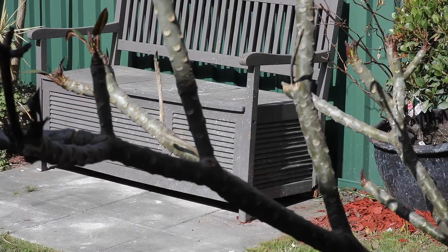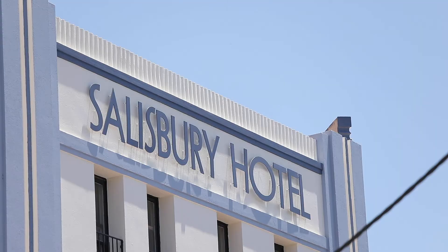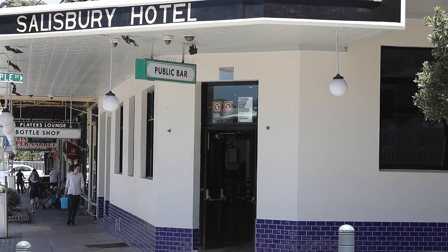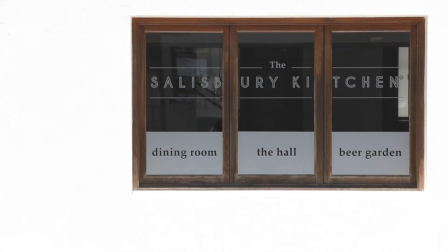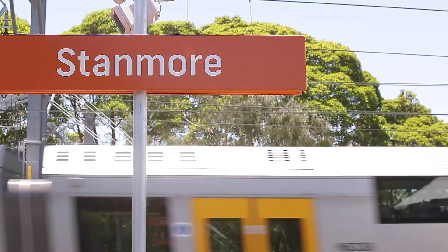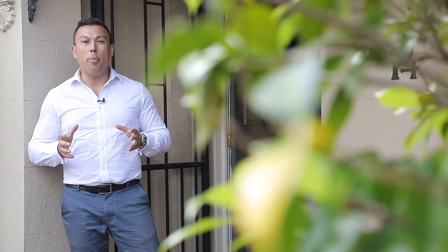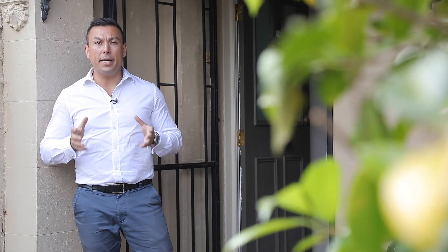When it comes to location in the inner west, it does not get any better than Stanmore. You're within walking distance to the recently renovated Salisbury Hotel — a great place for a schooner and pie. One of Australia's best restaurants, Sixpenny, is literally three minutes on your doorstep. You've also got Stanmore Station nearby. What an exciting opportunity to represent such a stunning home.